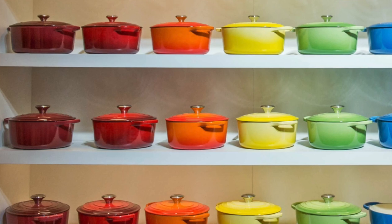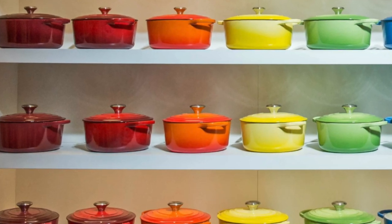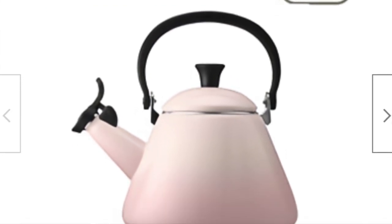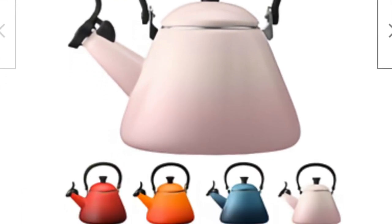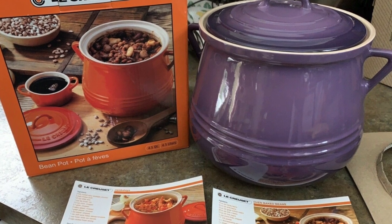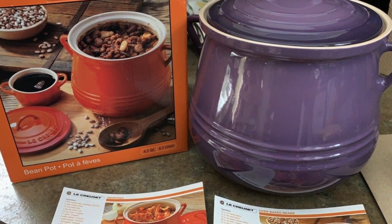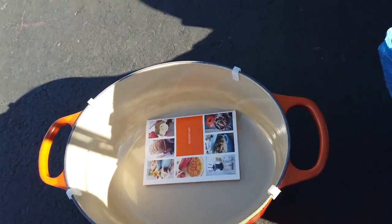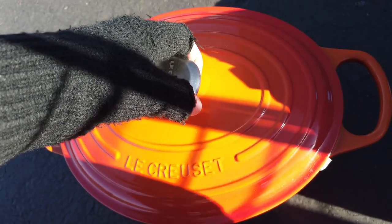If you're not familiar with Le Creuset, they are a French company that is incredibly popular. Their signature look is the vibrant and bright colors on all of their cookware. They make tea kettles, skillets, pots and pans, stainless steel items, and stoneware, but their most valuable stuff is this cast iron enamel — like what I found here. This still has the original price tag that says $344, so $80 is a really good deal.